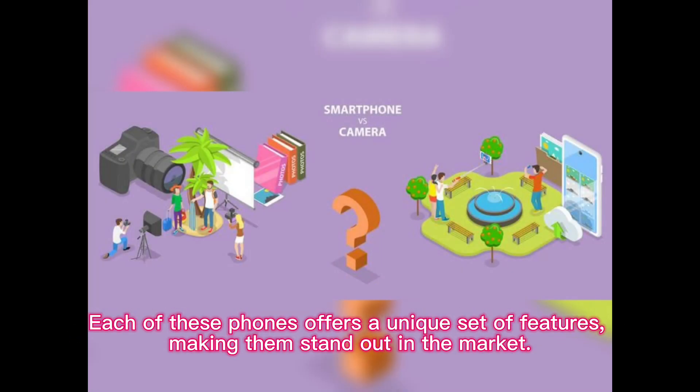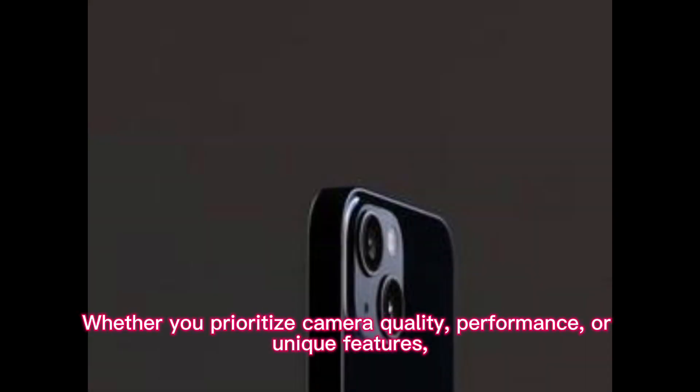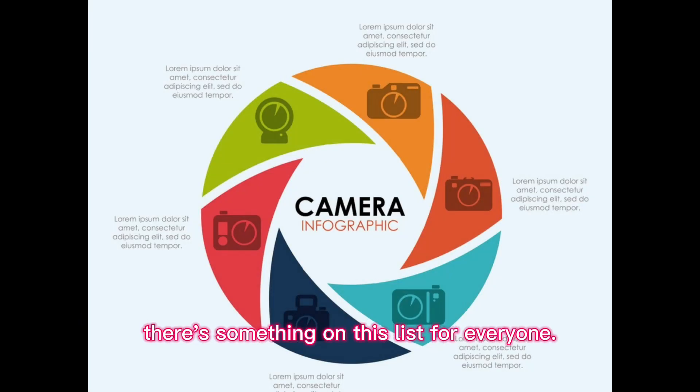Each of these phones offers a unique set of features, making them stand out in the market. Whether you prioritize camera quality, performance, or unique features, there's something on this list for everyone.